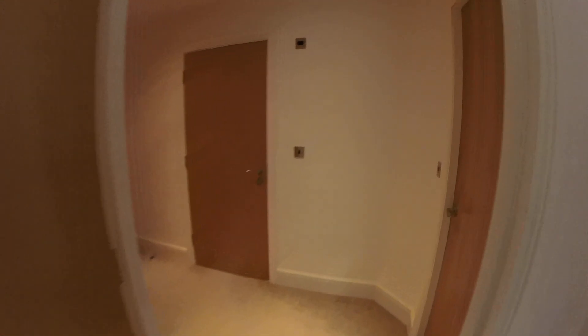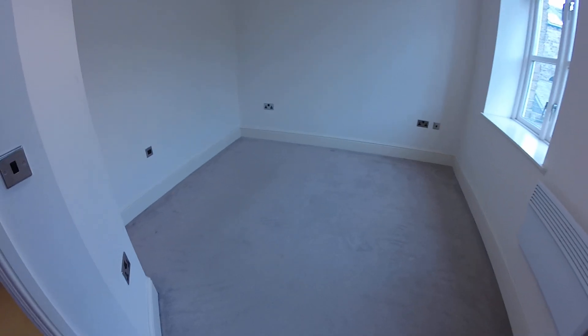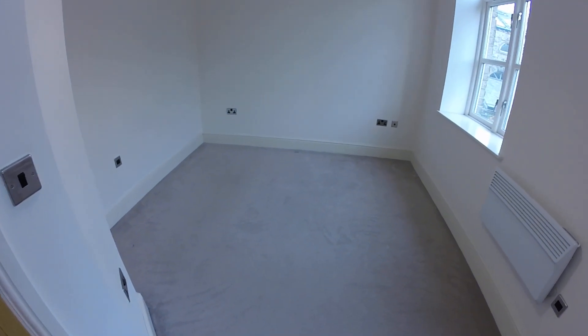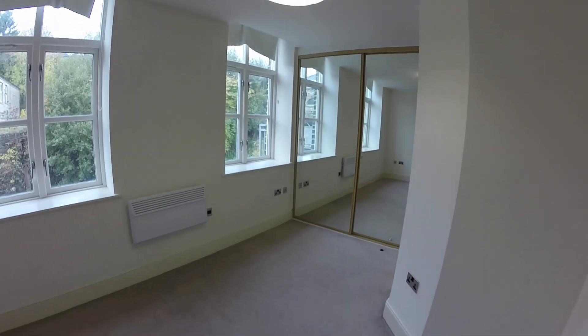I'll just take you through to the bedroom — it's a double room, so you can see your double bed would go there. As we spin around you've got two windows and then you've got mirrored wardrobes.